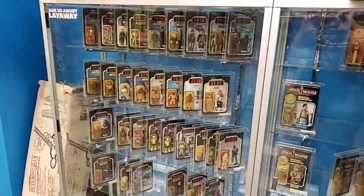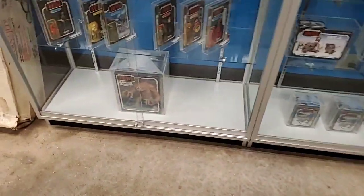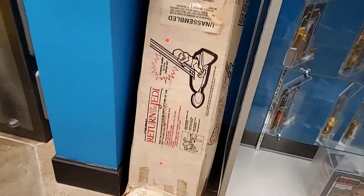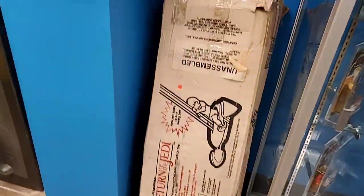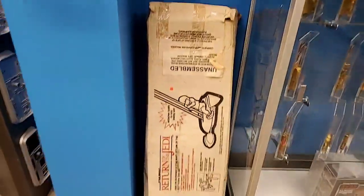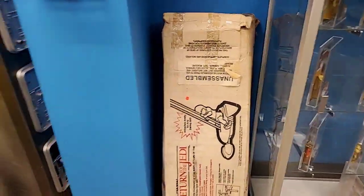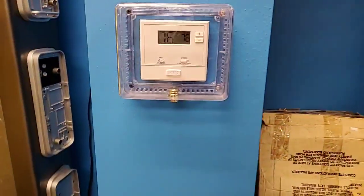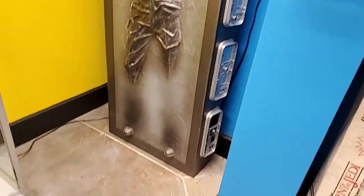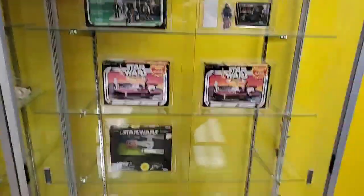Back to graded Star Wars - the Jedi Power of the Force. The graded Rancor right there, all on his lonesome. Return of the Jedi speeder bike - but it's like a swing you put on your swing set, so if anybody still has a swing set for their kids, come get this. And Han Solo in carbonite - he's just been chilling in the corner.